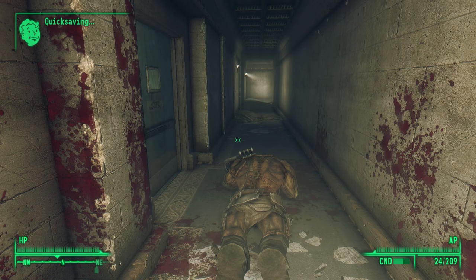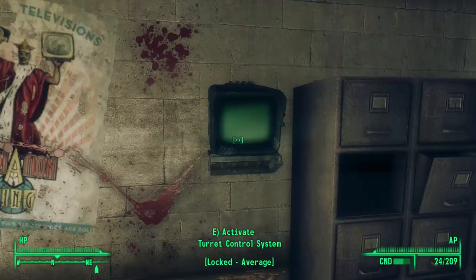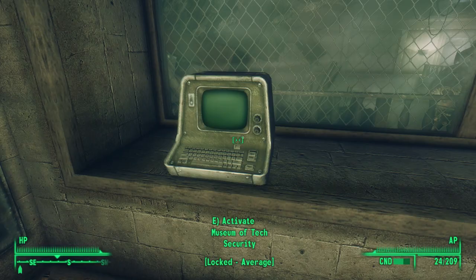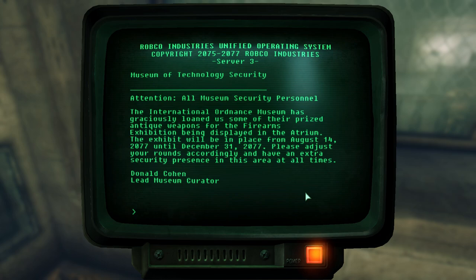Heading upstairs leads to that same supply closet that attaches to the Delta 9 room we explored earlier. With that, we retrace our steps through the Virgo 2 room and down a hallway where we find a door to the left. At the top of the stairs, we find another observation room. The terminal on the wall is just a control terminal. At the end of this room, we find a wall safe that requires a key and the Museum of Tech security terminal. After hacking this terminal, we see three security bulletins. In the first one, we learn that the weapons at the beginning of the tour were donated by the International Ordnance Museum, planned to be on display until December of 2077, with extra security present at all times.